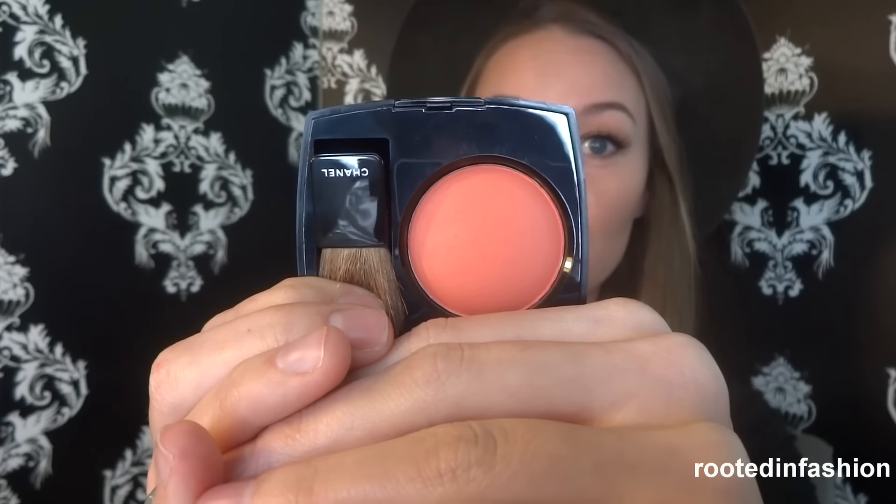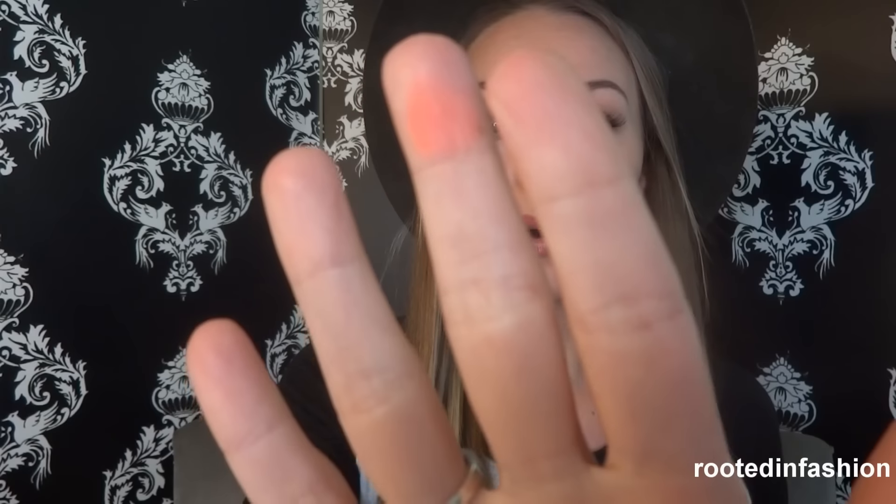I haven't tried the brush and foundation together yet, but hopefully in theory it'll work. Since my face feels really dull, I think blush is a great way to liven things up. I picked up a Chanel blush in number 76, Freebol. It's just such a beautiful color for spring and summer — it looks pretty orange but I have it on very lightly today. It gives a really nice pop of color, just a subtle flush to make you look a little more alive.